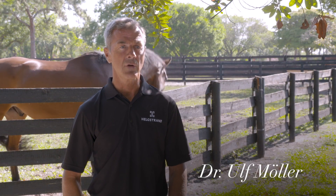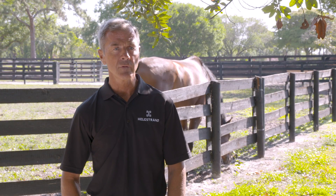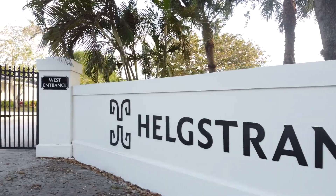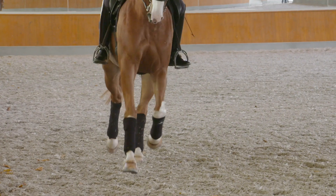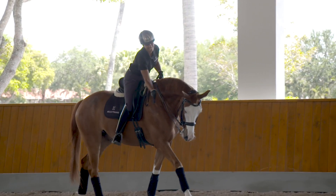Welcome friends of Helgstrand Dressage to our new facility in Wellington. My name is Ulf Möller and I'm the General Manager International. My main job here is to sell horses, to train horses, and to keep contact with our clients in America during the season in Wellington. Our company is growing in different directions and Helgstrand USA is an important part of this. People who started to know us here in Wellington during winter come to Europe during summer to look at horses.